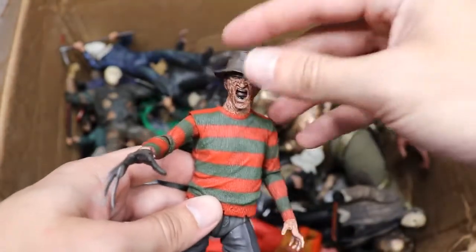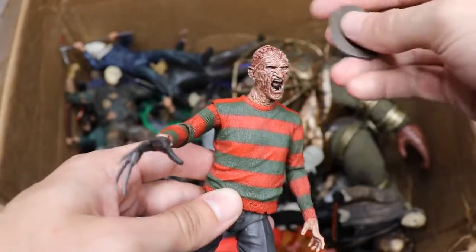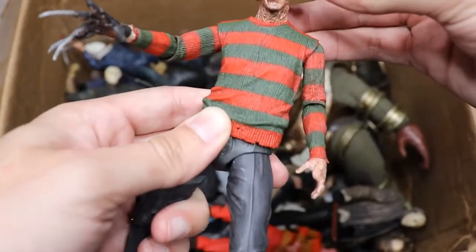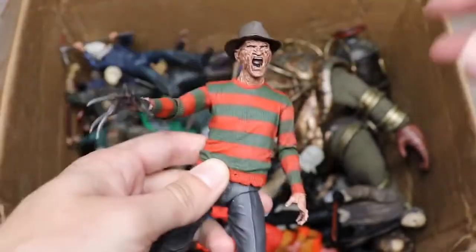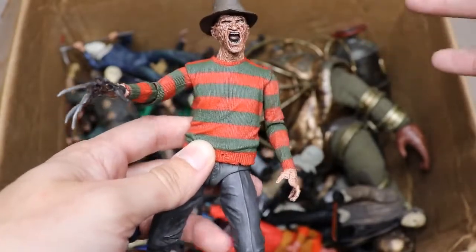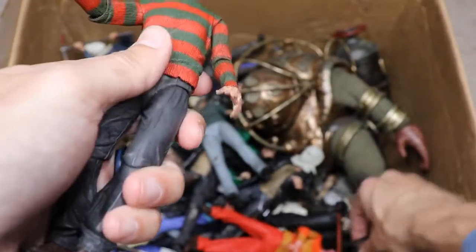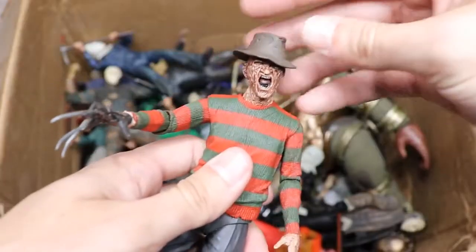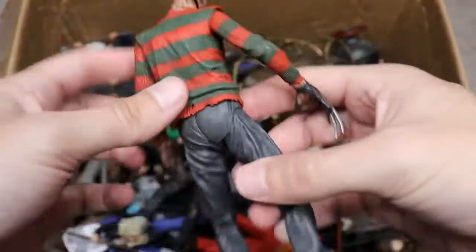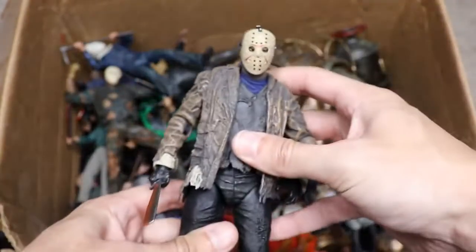Next up we have our first Freddy figure, from Part 2. I really like the screaming head sculpt — it looks great. This is definitely my favorite Freddy in the collection. One of our others is missing a hat and a gloved hand because it was used for a wrestling figure custom. But this Part 2 Freddy is really strong looking and definitely my favorite one in the collection.